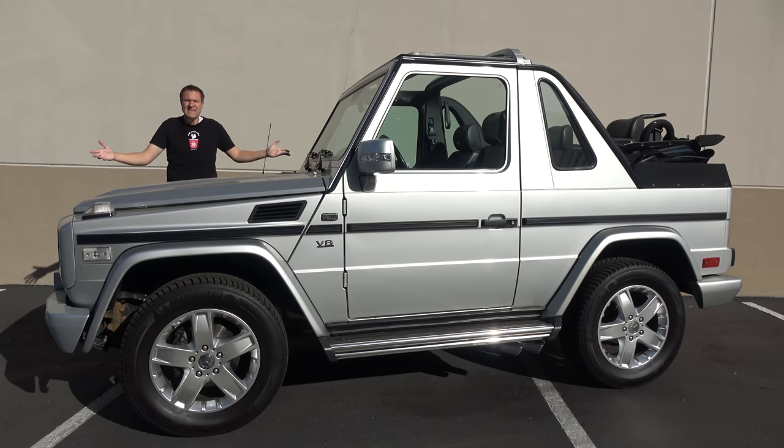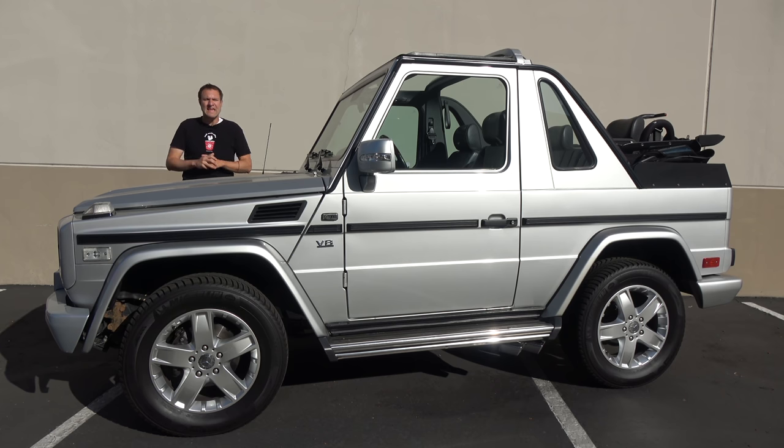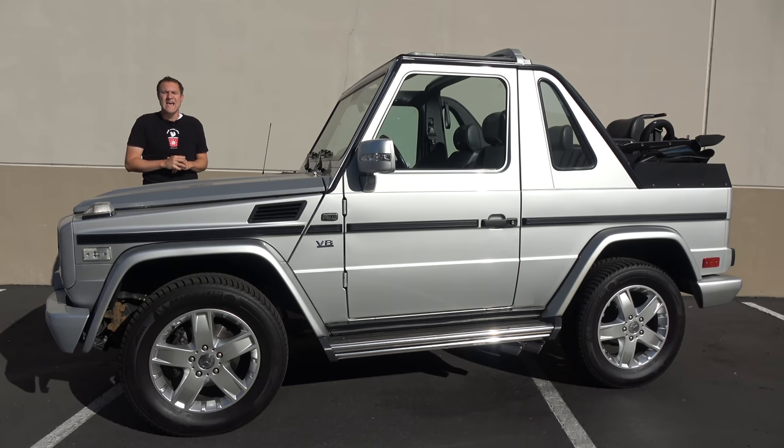This is a Mercedes-Benz G500 Cabriolet, and it is quite simply the world's most expensive Barbie Jeep. But it's my expensive Barbie Jeep. I bought this thing a few weeks ago, and today I'm going to review it.